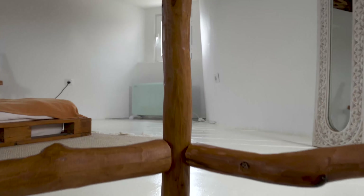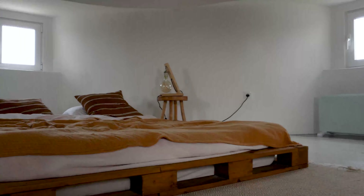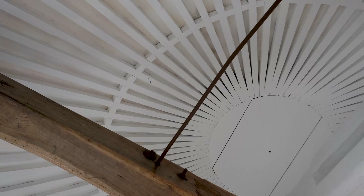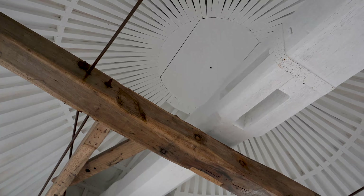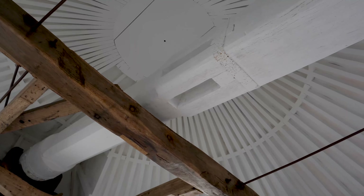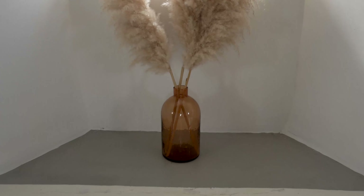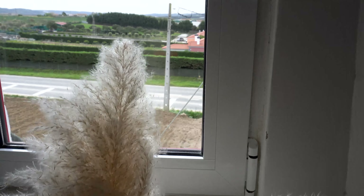This is the top floor, and there is a big double bed that is surprisingly comfy. When you're lying down, above you, you can see the beautiful windmill structure. From the windows you can see the ocean on one side and the vineyards on the other side.